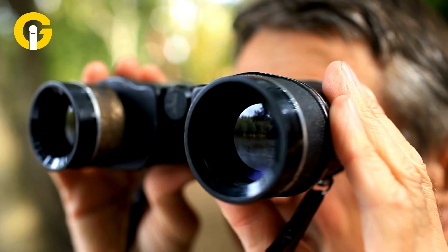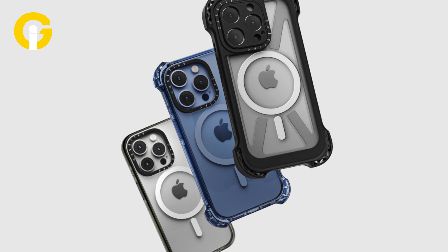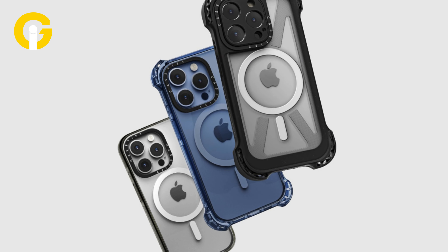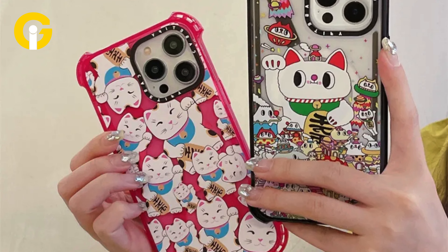Case-Mate Defy Bounce Case. If you're looking for a case that stands out from the crowd, you might like the Case-Mate Defy Bounce Case. This case is made of recycled plastic and has a unique design that features colorful dots and stripes. The case is also very protective, as it can withstand drops of up to 9.8 feet.